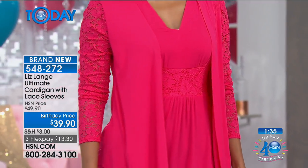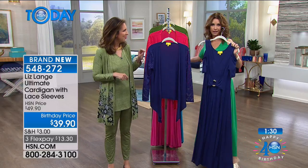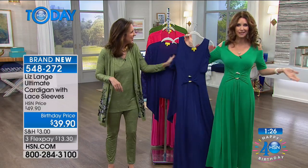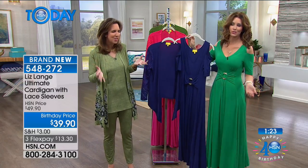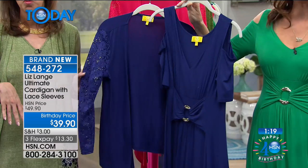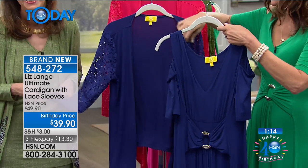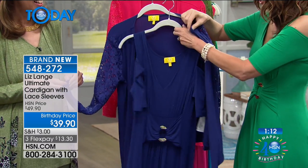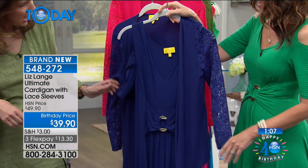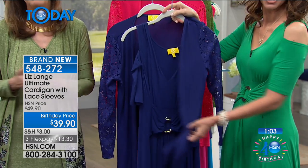Speaking of the same color — this is the cold shoulder dress that I'm wearing. Isn't it interesting how it looks so much different on than on the hanger? It doesn't look like much on the hanger but it's such a fabulous dress. I wanted to show you the color — if you want to totally transform the look of your $29 dress, you add this lace sleeve cardigan on top. Your navy matches your navy exactly.